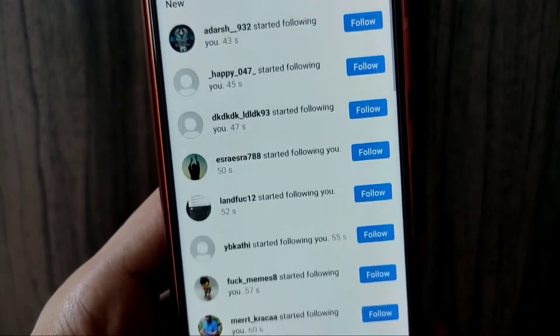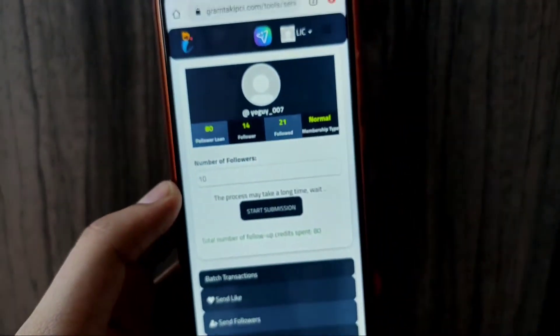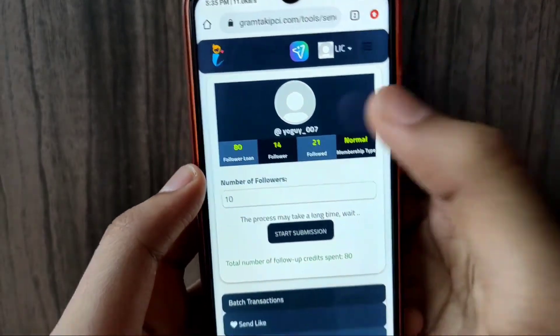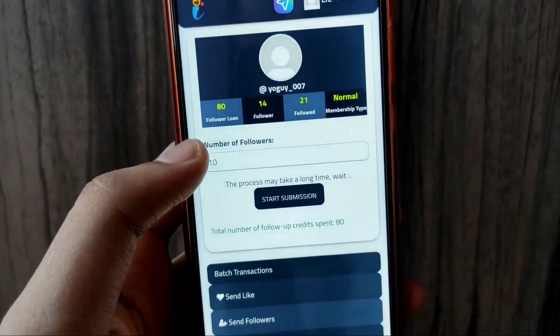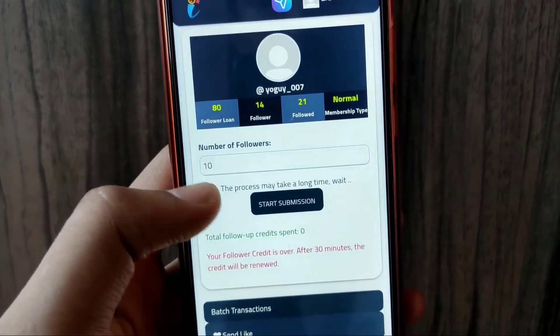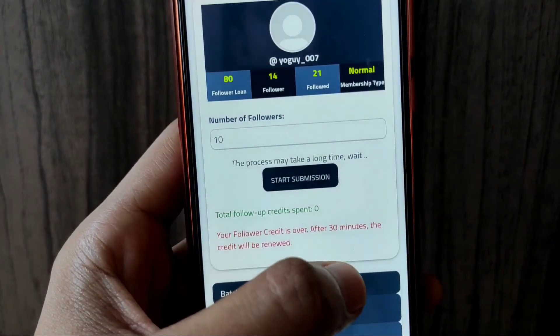You just need to notice that when I opened this server, you can see my profile is clear. If I try to send followers again and click 'Start Submission,' you get a notification that you don't have credit. So after 30 minutes, you will have credit again.